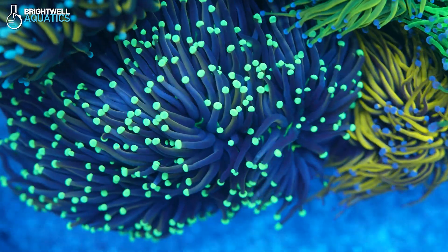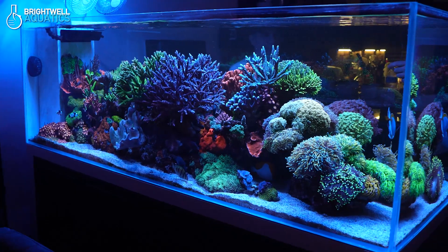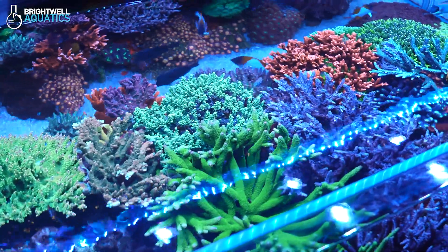Bright, vibrant colors, healthy, thriving coral tissue, and consistent growth. Those are the goals for any reef tank.